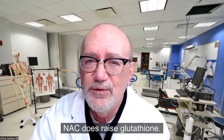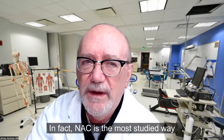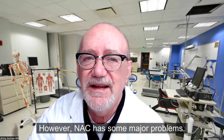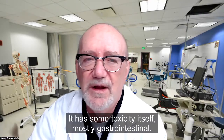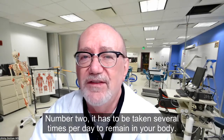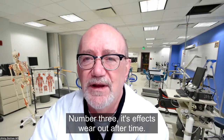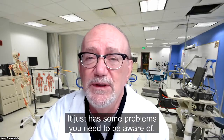NAC does raise glutathione. In fact, NAC is the most studied way to raise glutathione and is used by hospitals everywhere. However, NAC has some major problems. It has some toxicity itself, mostly gastrointestinal. Number two, it has to be taken several times per day to remain in your body. And number three, its effects wear out after time. So NAC works well — it just has some problems you need to be aware of.